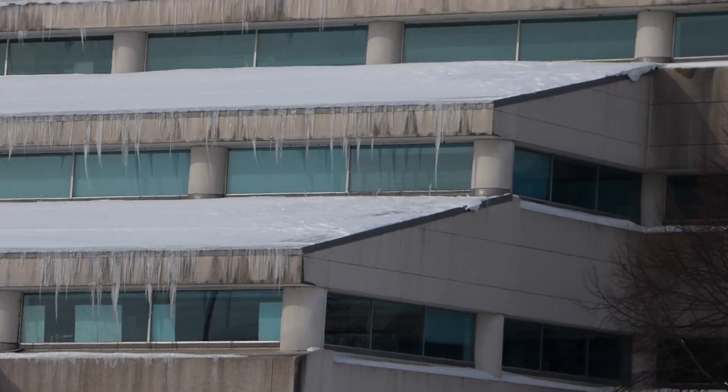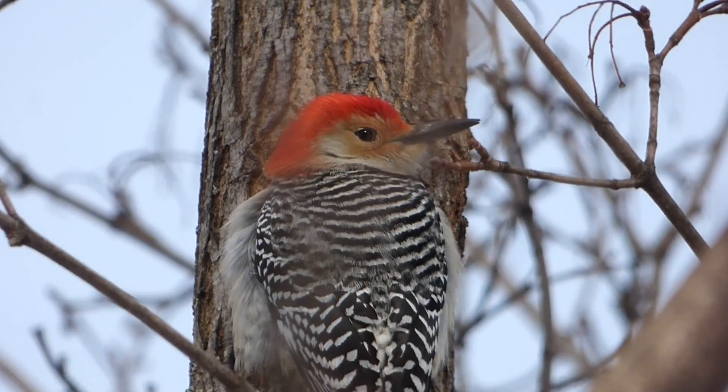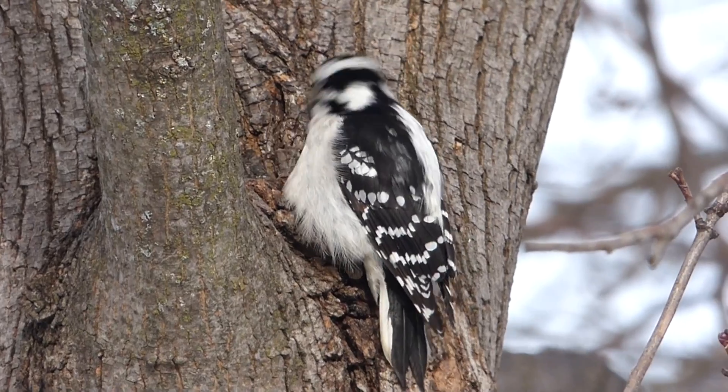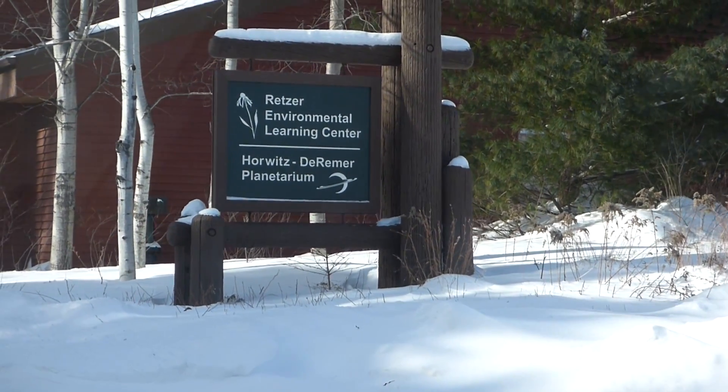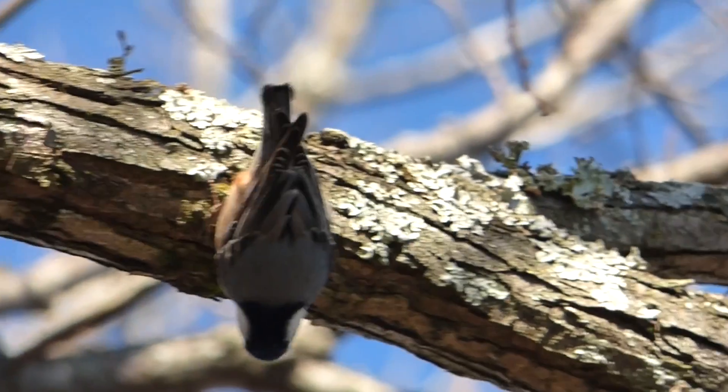Today we're examining how, in spite of these frigid conditions, birds that overwinter in the north are perfectly equipped to handle even the coldest weather. Our first stop is Rhetzer Nature Center to see how some of the local species handle the cold.